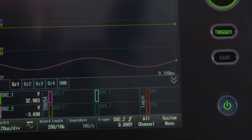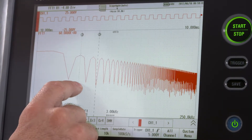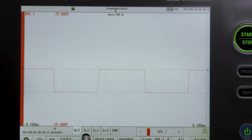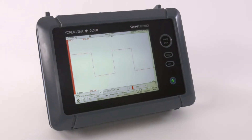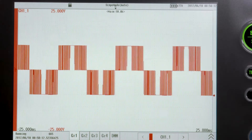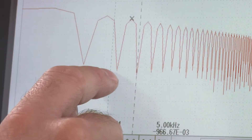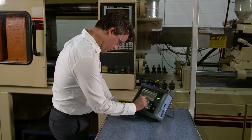The DL350's 16-bit vertical resolution and up to 100 mega-samples per second sample rate provides precise measurements with high resolution. The DL350's 8.4-inch TFT touchscreen interface places many useful and advanced signal processing capabilities at your fingertips for real-time analysis.